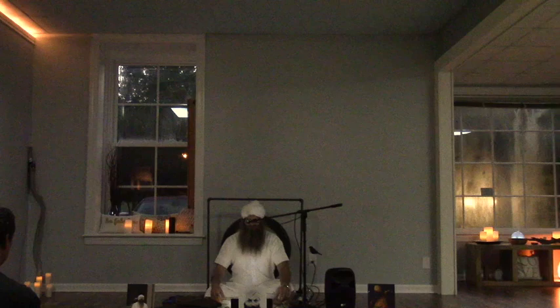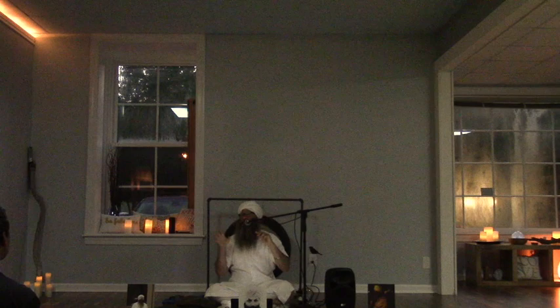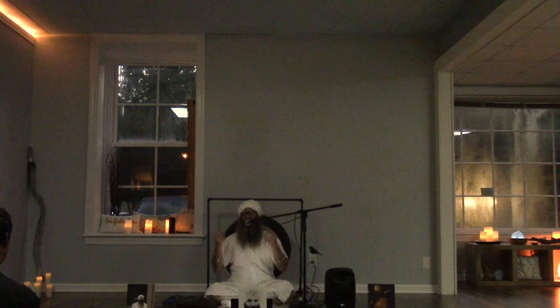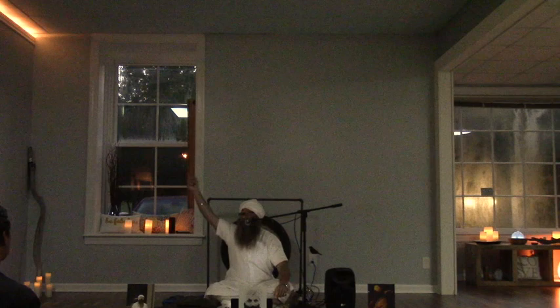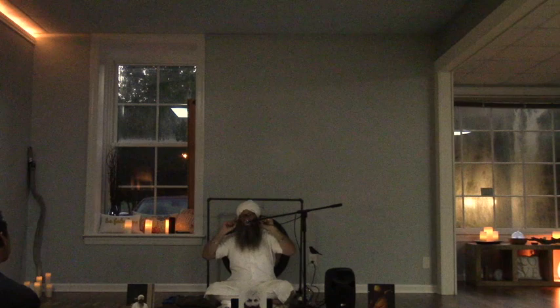The sixth body is the arc body, which is the halo. If you see pictures of saints — like pictures of Buddha, pictures of Jesus — they always have this big glow around the head. That's because this is the heads-up display for the aura. So your entire electromagnetic field gets projected up here around the top of the head, and it's also like an antenna that interfaces with infinity. And there's a saying: your destiny is written on your forehead.